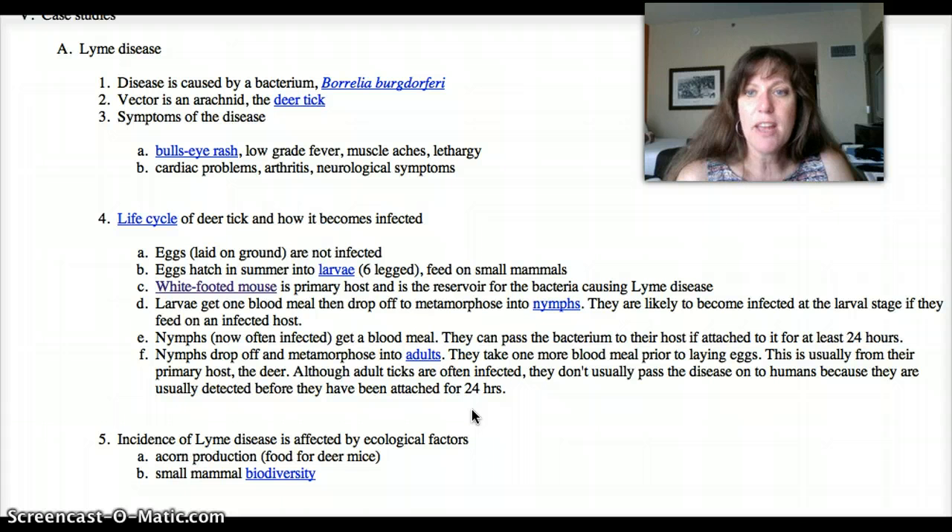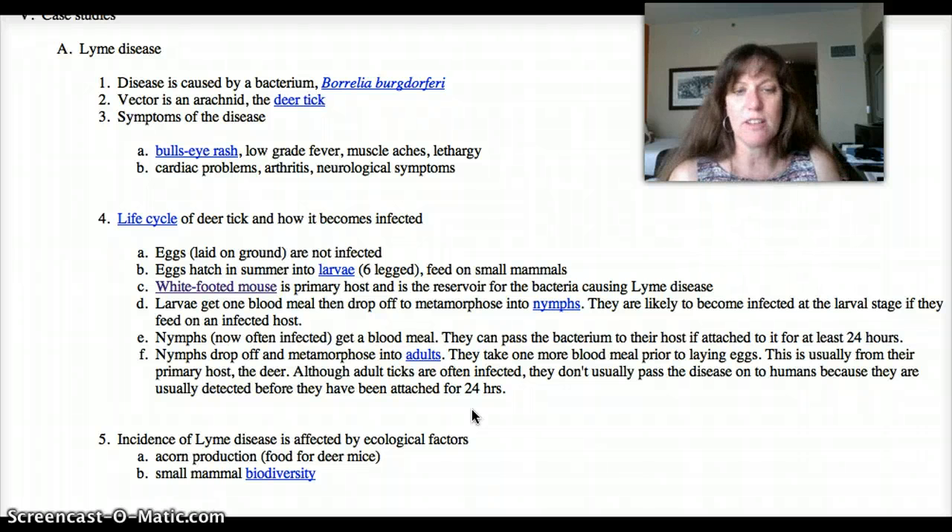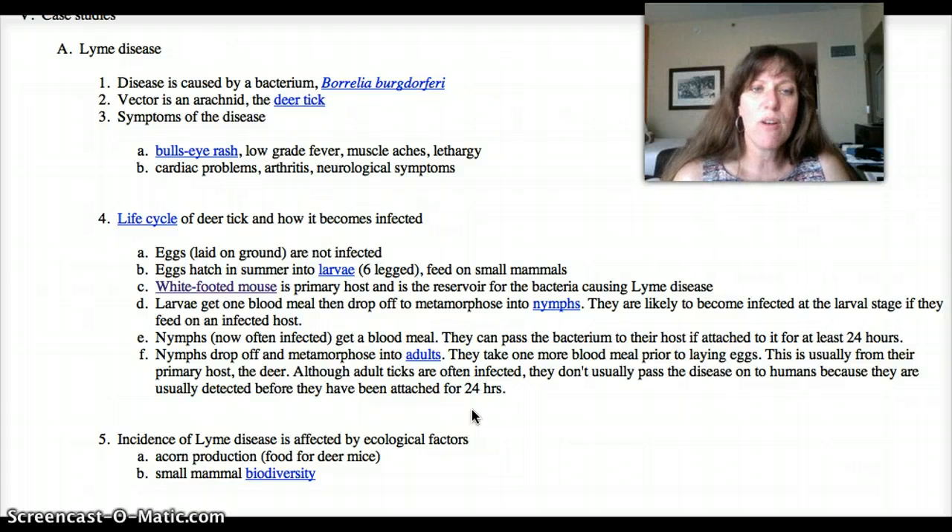The first factor is sort of obvious: acorn production is linked to increases in white-footed mice. When there's a lot of rain one year, the next year trees produce lots of acorns. The acorns fall on the ground, the mice find them, eat lots of them, and are in really good shape, so they have lots of babies that survive. The number of white-footed mice goes up drastically, and as that number goes up, so does the number of animals potentially carrying the Lyme disease bacterium. So when ticks are looking for a small mammal to feed off of, they find lots of white-footed mice, get infected, and down the line you get infected.